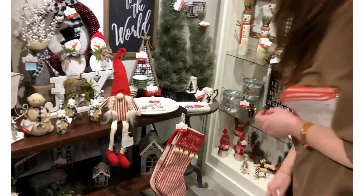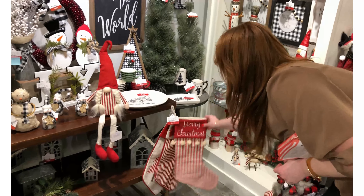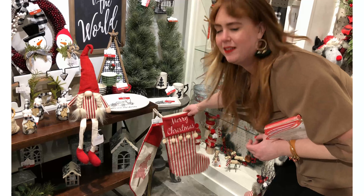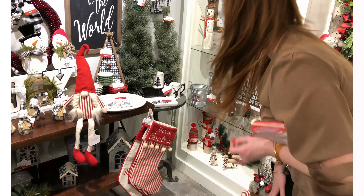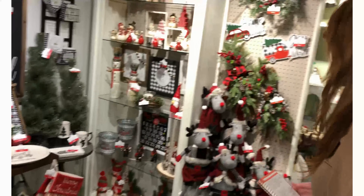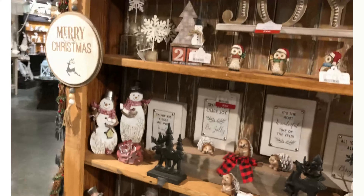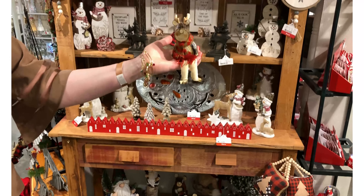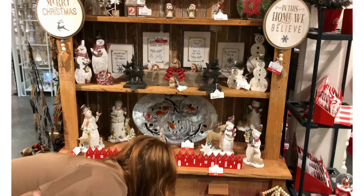We have some cute little ticking stripe gnomes and ticking stripe stockings — I absolutely love these. They're like something my grandma had, but it's cool now. That brings us around to some more of our figurines and more of this rustic look. How fun are these guys — look at the little woodcut reindeer, I love them.